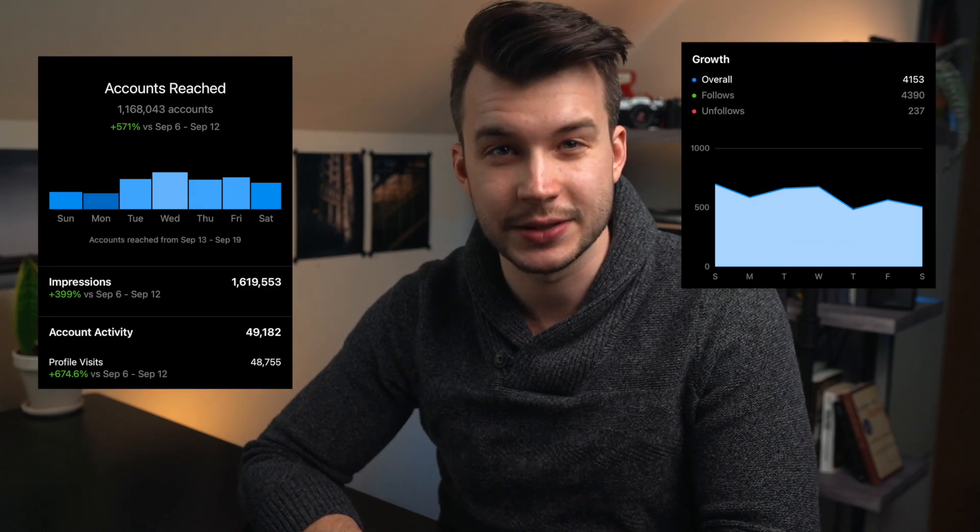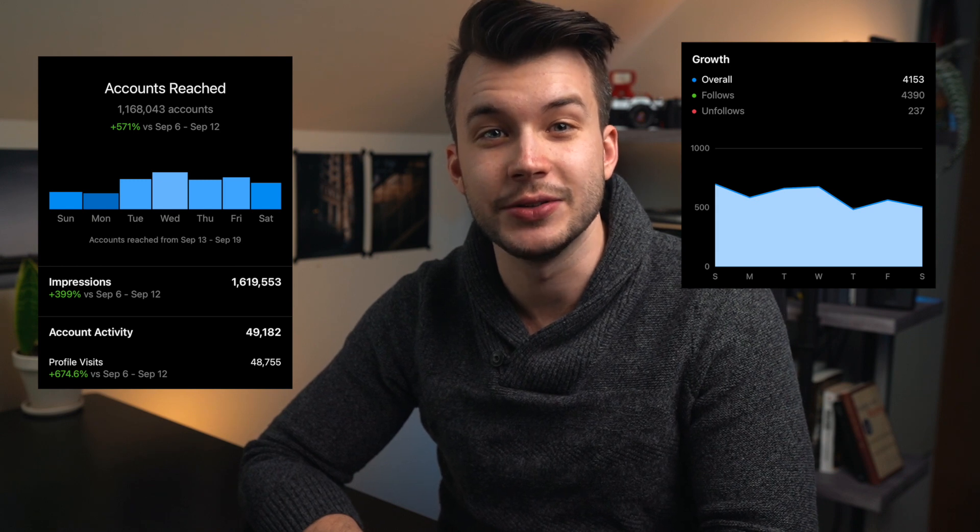Today I'm telling you how Instagram Reels grew my following by 20,000 people in two months. I'll break down the strategies I use and explain how you can do these yourself.